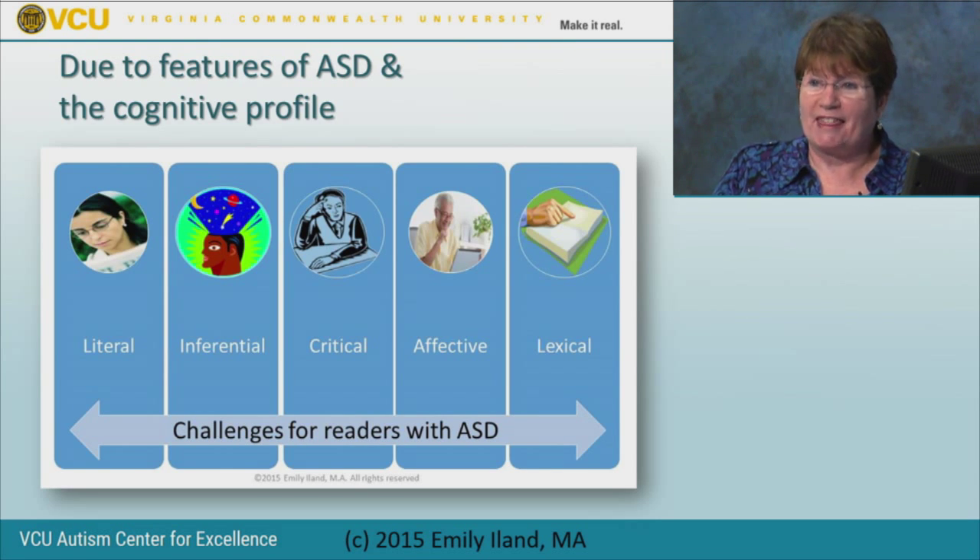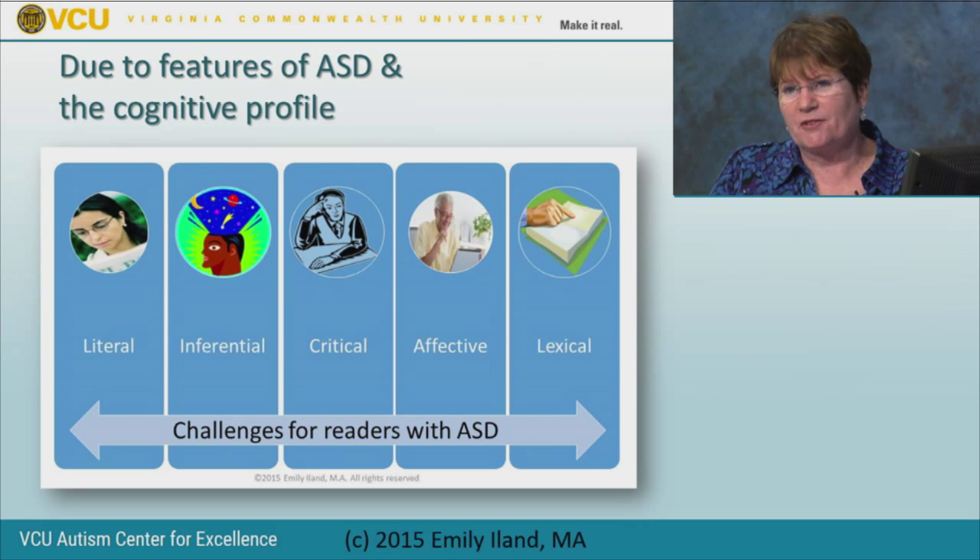Due to the features of autism and the cognitive profile, all five types of reading comprehension will challenge people on the spectrum: literal, inferential, critical, affective, and lexical. If you want to get to the bottom of reading comprehension issues, assess all five types. Textbooks on assessment note there aren't that many good standardized tests for reading comprehension, so you may need to use other assessment methods alongside formal tools.